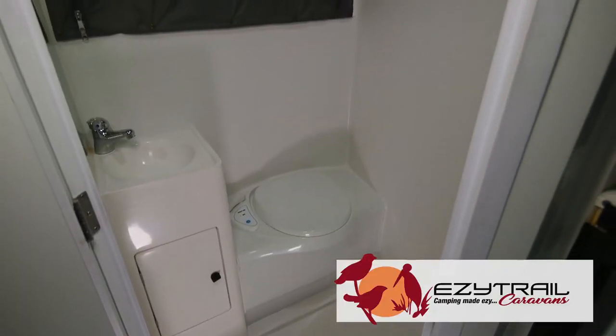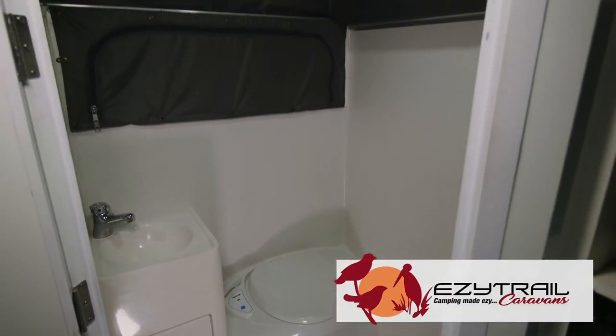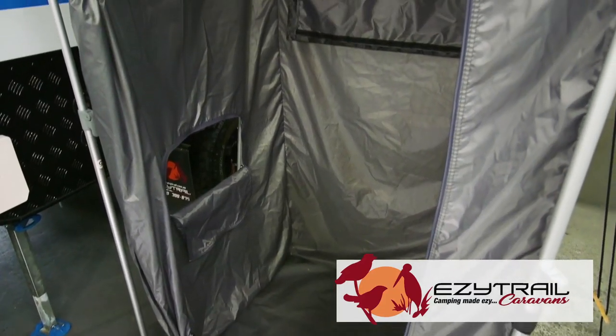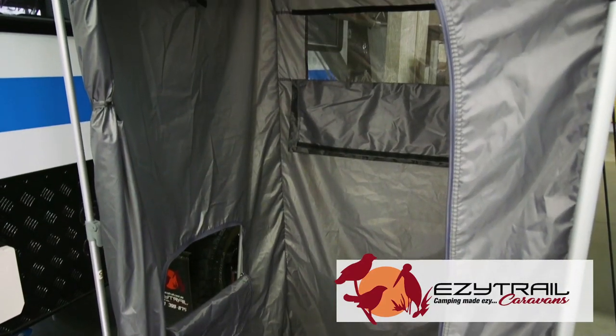With an all-new bathroom design, featuring a one-piece shower and a nightlight for when you need to go during those late times. At EasyTrail, we do offer two setups for these Parks 13s — an ES model with a huge en-suite inside, and an EX model with your en-suite outside.